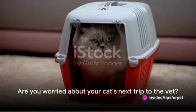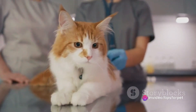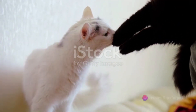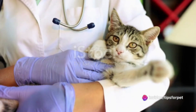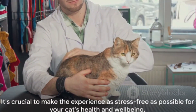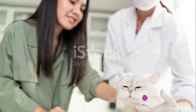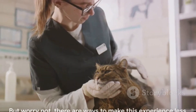Are you worried about your cat's next trip to the vet? It's a common concern, as many cats tend to become stressed or anxious when faced with a trip to the vet. The unfamiliar environment, the strange smells, and the presence of other animals can be quite overwhelming for our feline friends. This stress is not just uncomfortable for your cat, but it can also impact the accuracy of their health examination. It's crucial, therefore, to make the experience as stress-free as possible for your cat's health and well-being — this not only leads to more accurate results but also helps in building a positive association with the vet.